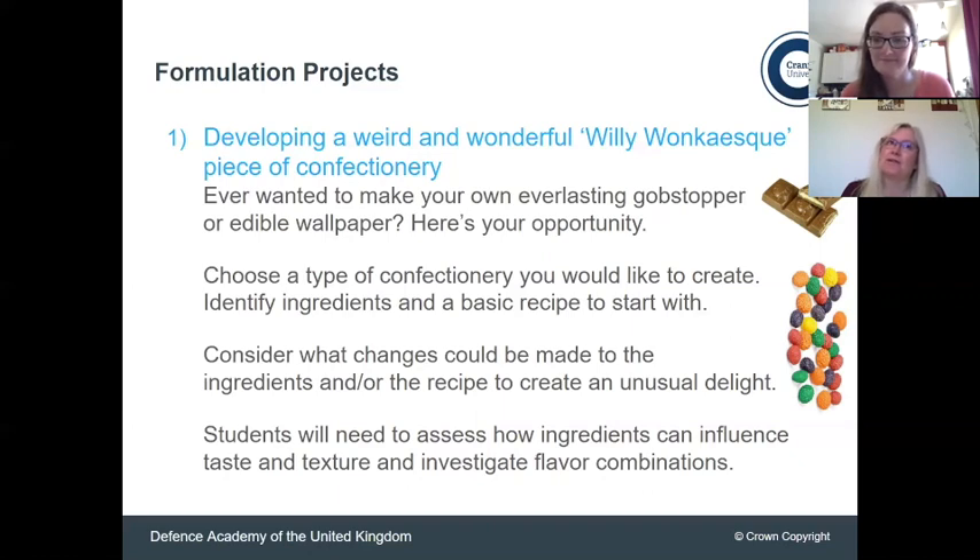Just because a strawberry is red in nature, does something strawberry-flavoured have to be red? Could you confuse somebody by making it a completely different colour? Think about textures as well — one thing I might start creating is something with popping candy added in, because that's always fun and it gives a very different sort of mouthfeel. There's lots you can do there.